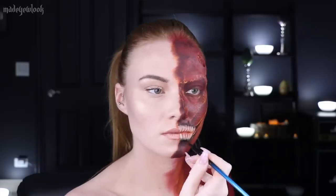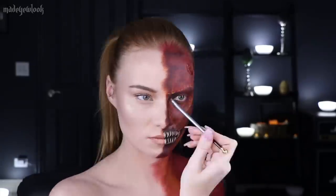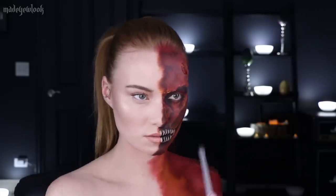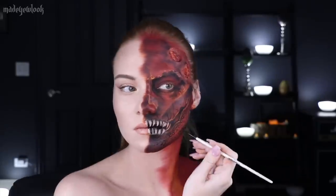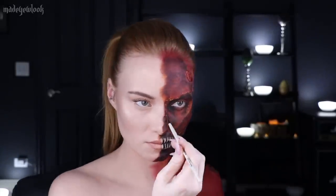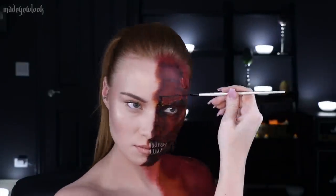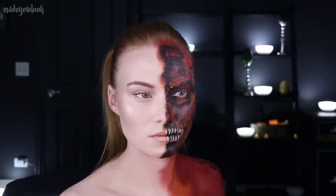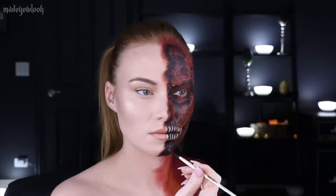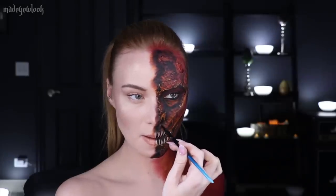I filled in the mouth using black body paint. Using black body paint I then continued to add all the details to the dragon — it's easier to watch than to explain. I added a little bit of yellow highlights where I felt necessary. I filled in my waterline using black eyeliner and just did some general minor detailing so things didn't get too muddy.